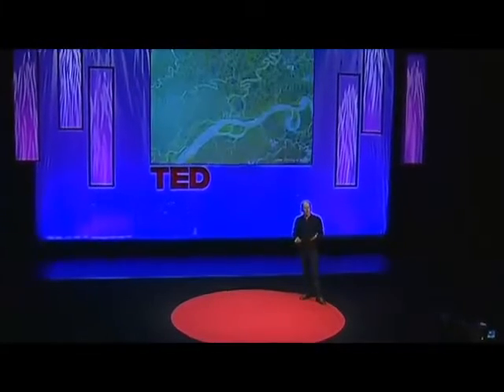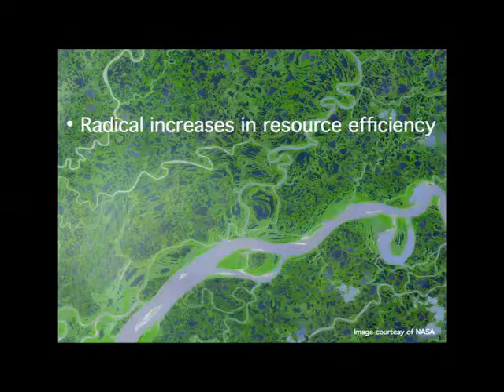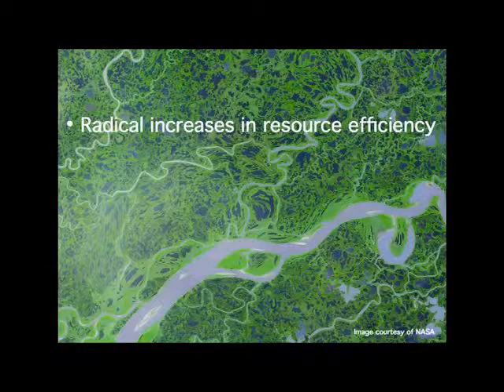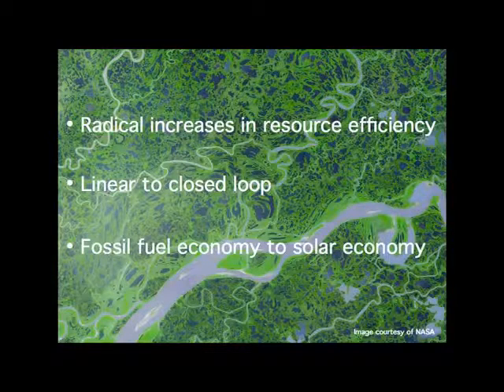If we're to make progress with the sustainability revolution, I believe there are three really big changes we need to bring about. Firstly, radical increases in resource efficiency. Secondly, shifting from a linear, wasteful, polluting way of using resources to a closed loop model. And thirdly, changing from a fossil fuel economy to a solar economy. And for all three of these, I believe biomimicry has a lot of the solutions that we're going to need. You could look at nature as being like a catalogue of products, all of which have benefited from a 3.8 billion year research and development period. Given that level of investment, it kind of makes sense to use it.